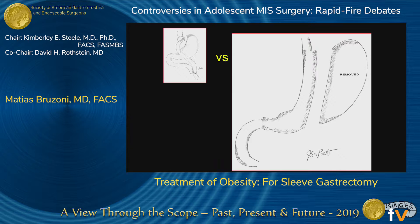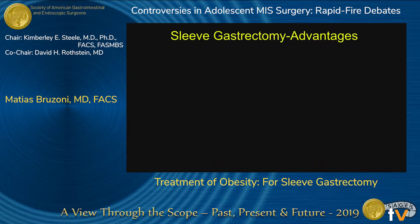I'm going to try to convince you in the next six minutes that we would probably recommend a sleeve gastrectomy instead of a Roux-en-Y gastric bypass, and I'll show you some of the advantages I think sleeve gastrectomy has over the Roux-en-Y.